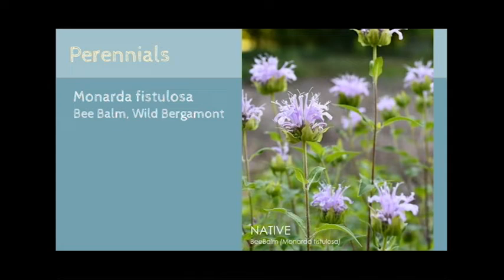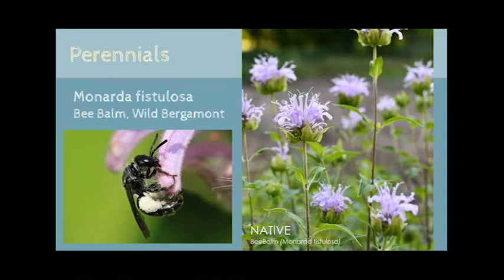It's easy to see how Monarda fistulosa came about its common name of bee balm. Also known as wild bergamot, it smells amazing and has fantastic color. Monarda attracts a number of specialist bees, bumblebees, predatory wasps, hummingbirds, and hawk moths. Here you can see a tiny black sweat bee, which has only ever been recorded on Monarda. Bee balm also attracts beneficial wasps such as sand wasps, which are known to help control the invasive brown marmorated stink bug.